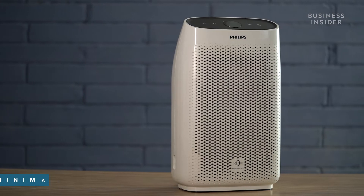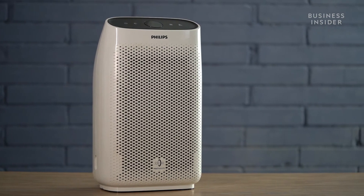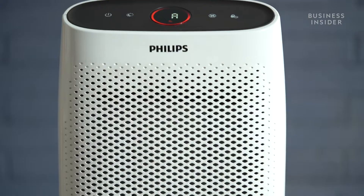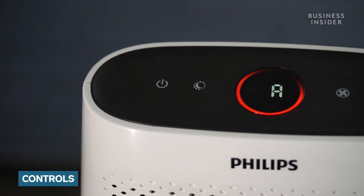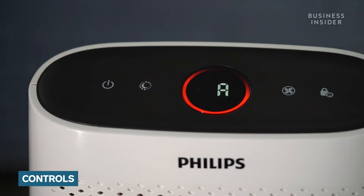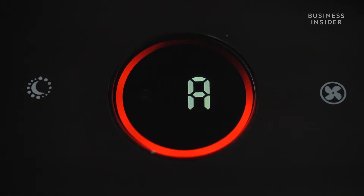Let's start by talking about the design of this appliance. The Philips AC-1215 sports a minimalistic design. The air purifier comes in a clean white colour that goes well with all kinds of decor. Its design makes it easy to shift. The air purifier features controls on top that help you tap into all the features of the product.